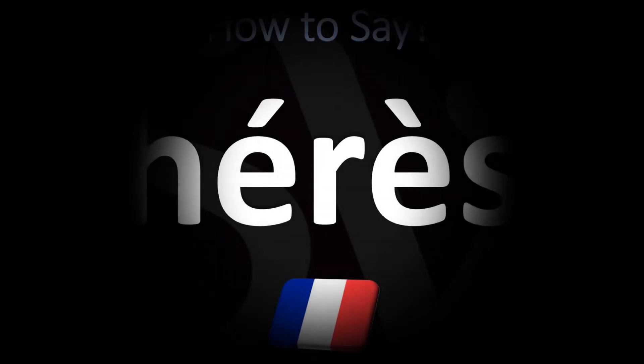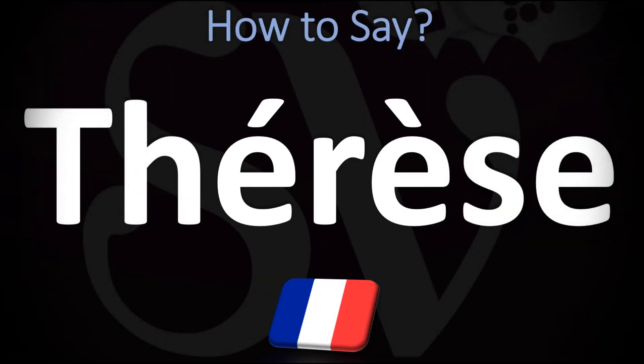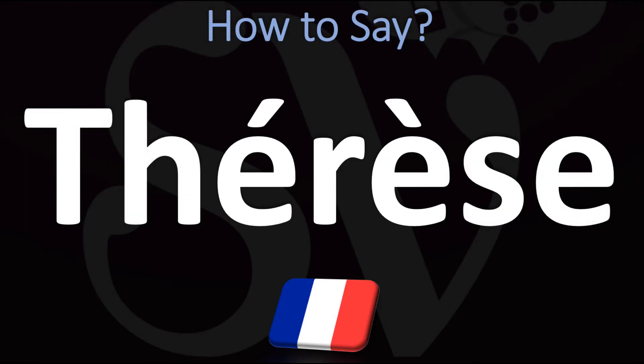Bonjour, this is Julien, the Frenchman who makes French pronunciation videos here on YouTube, and we are looking at how to pronounce this name in French — this name known in English as Therese. How do you say it in French?